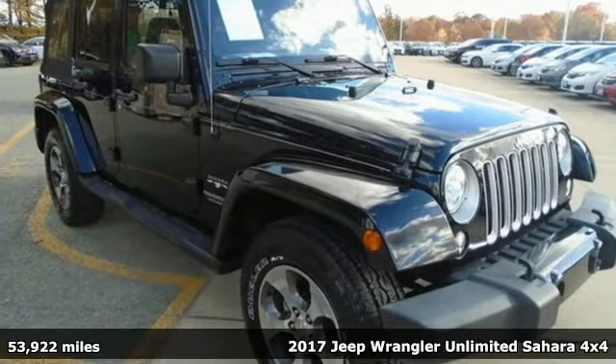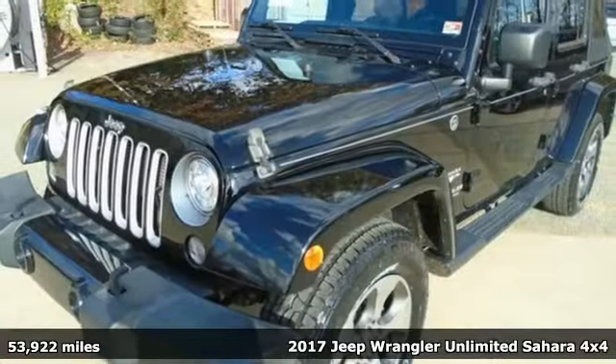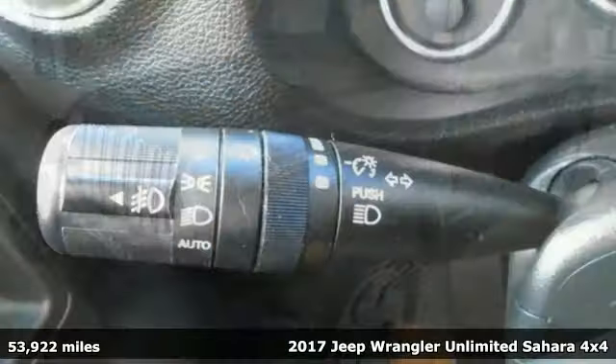Here's a 2017 Jeep Wrangler Unlimited. Journey anywhere in a Jeep, and it comes with all the amenities you need.